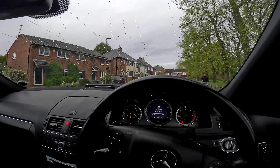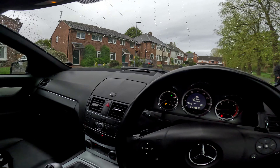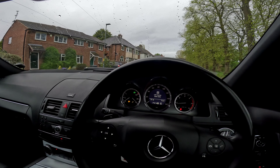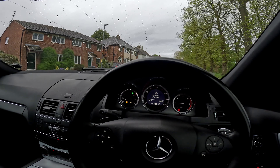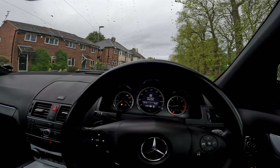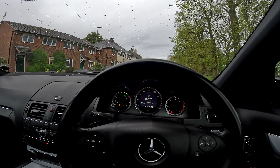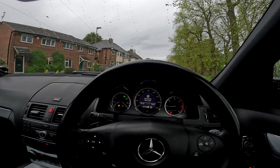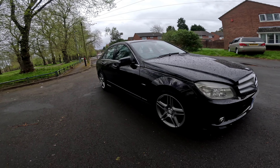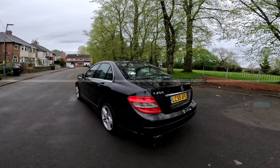Hopefully the chap should be down soon and we'll get this sold and move on to the next flip. There is another car I've bought — I'll show you that in a few minutes. But yeah, for now this is the C250. Catch you guys in a bit.